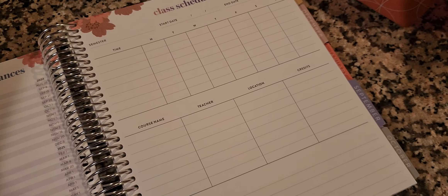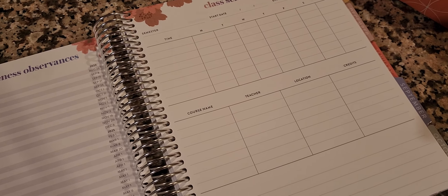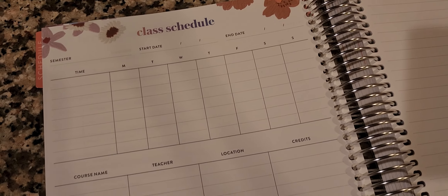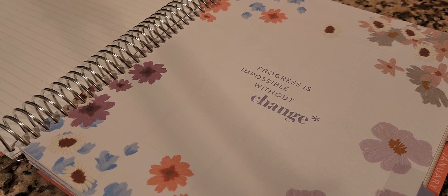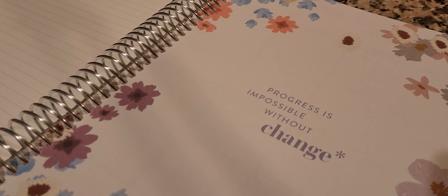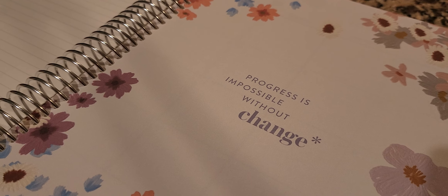I've already had my first residency — it was actually in August — so one of my seven remaining residencies is complete. I'll go in retroactively and write down any notes or to-dos on the blank page left over from August. Here's where I can put my class schedule, which is pretty simple at the doctoral level, but I can see this being extremely helpful for someone in undergrad or grad school. I like the design of this particular planner — the color patterns are really pretty. As with most Erin Condren planners, you have quotes in the dividers.